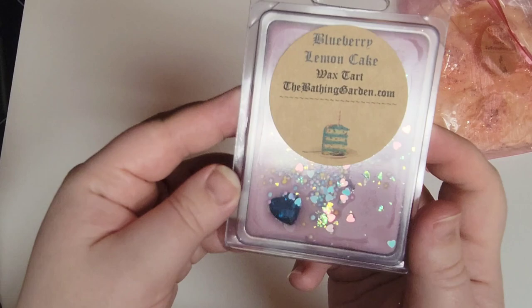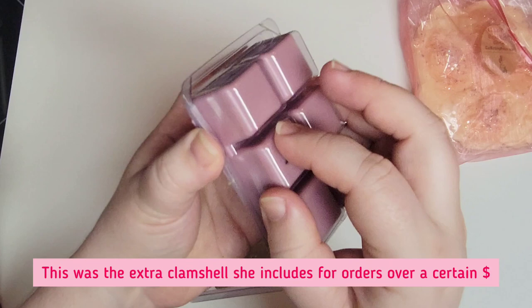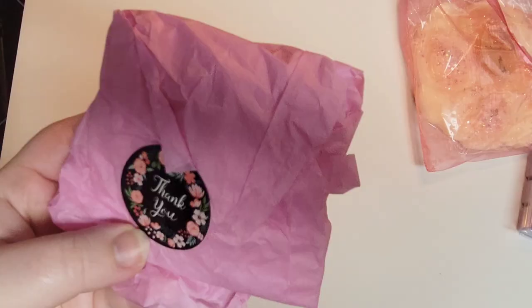This next one has a sticker I started removing — it's Blueberry Lemon Cake. I don't think I ordered this one. I definitely get that cake note and lemon, just a light hint of blueberry. It's not super strong but that's okay — really pretty. I think this is an extra she included. If you've ordered over $100 or more she includes an extra wax tart, so I believe this is a freebie.